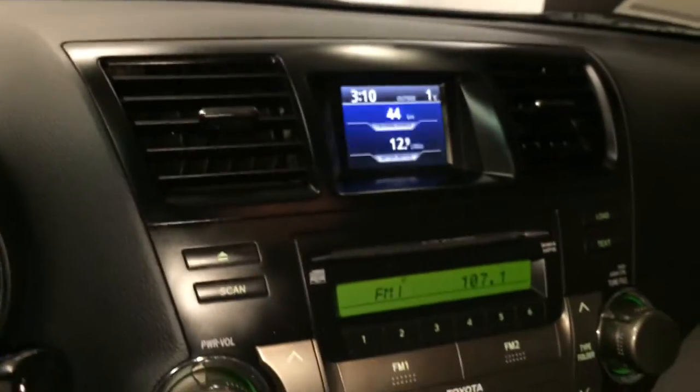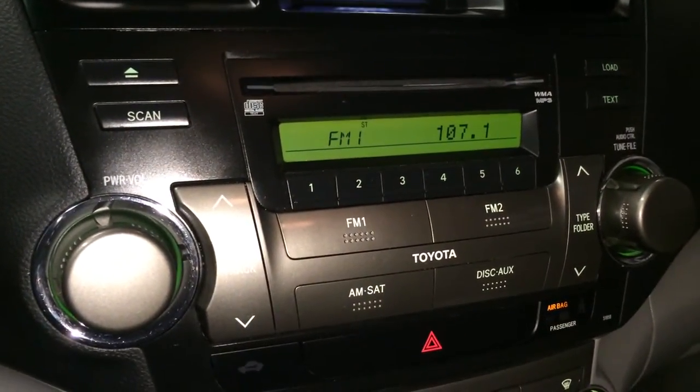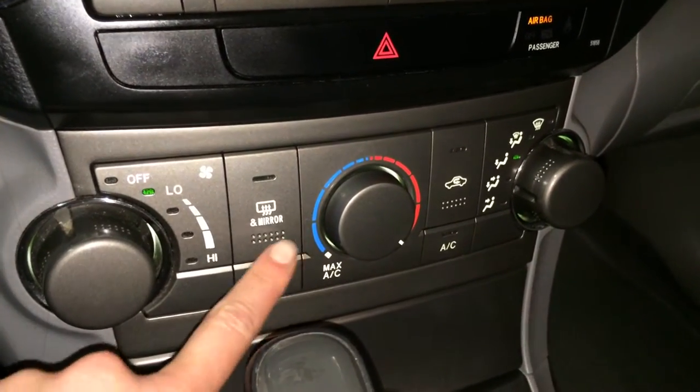Key ignition. AM, FM, CD, MP3 compatible, auxiliary. You have AC, front and rear defrost, and side mirrors are heated.